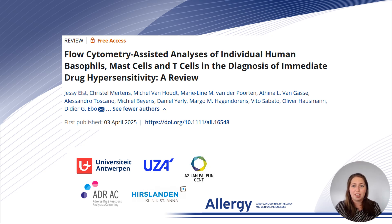Hi everyone, I'm Jesse Els from the Department of Immunology of the University of Antwerp and I'm pleased to present on behalf of all my co-authors a recently published review in Allergy about cellular testing in drug hypersensitivity.